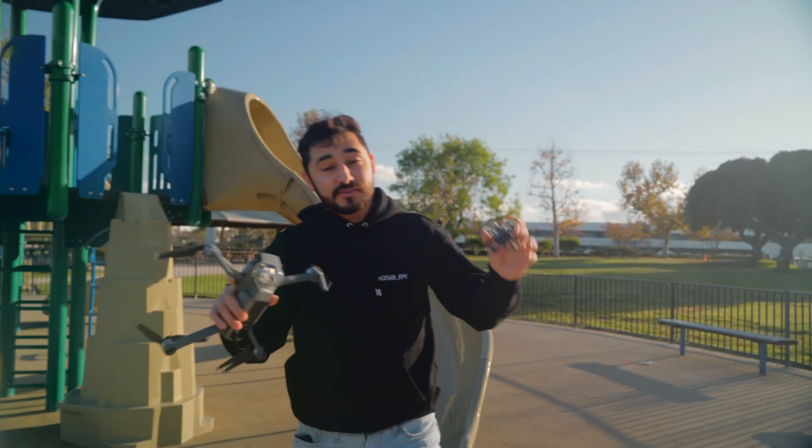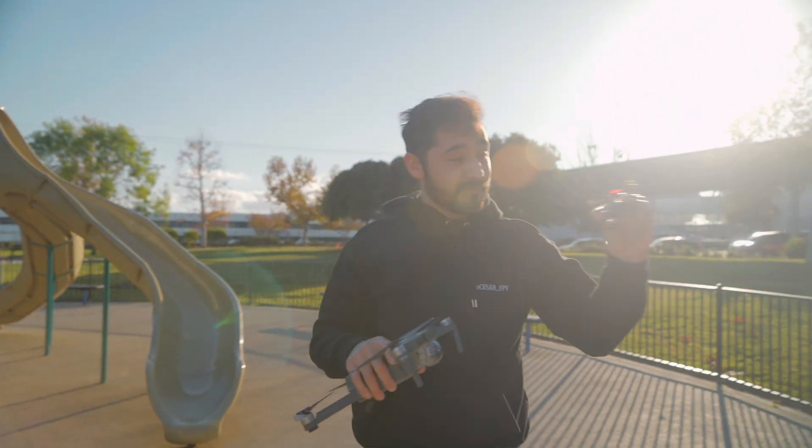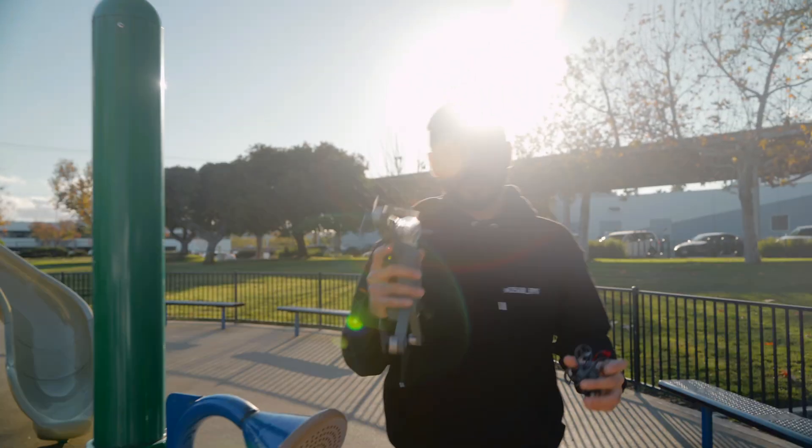All right, so we all know that there are two different types of drones. We got the photography drones, which are normal drones, and we got FPV drones. What are the differences? Don't worry — I'm Cesar FPV and today you're gonna learn something.